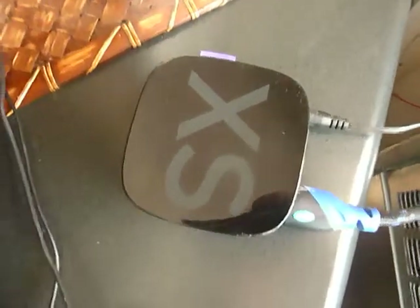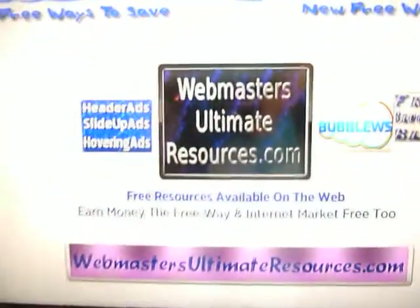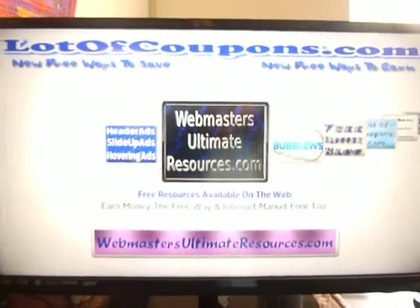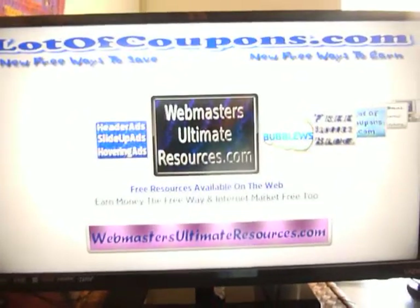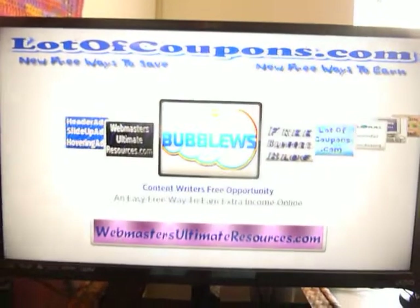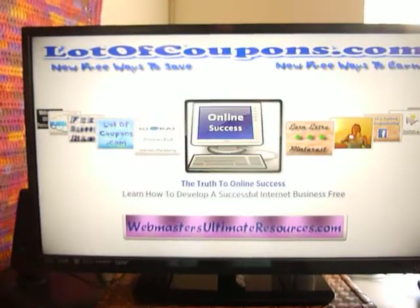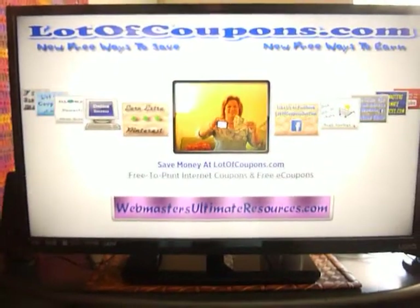This Roku streaming device allows me to stream my very own Roku TV channel to my television set and makes it available to the millions of Roku TV viewers and users. This is a TV channel that I developed mostly using free resources available on the web.